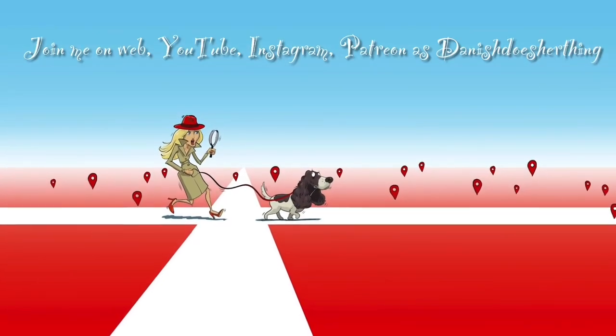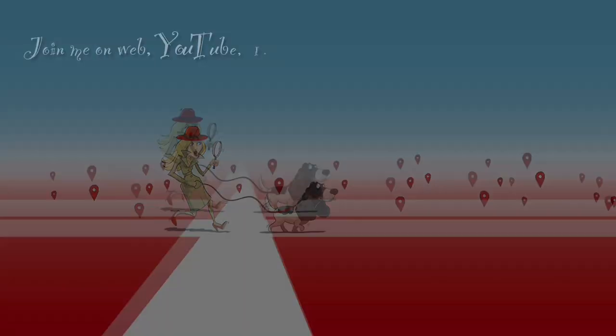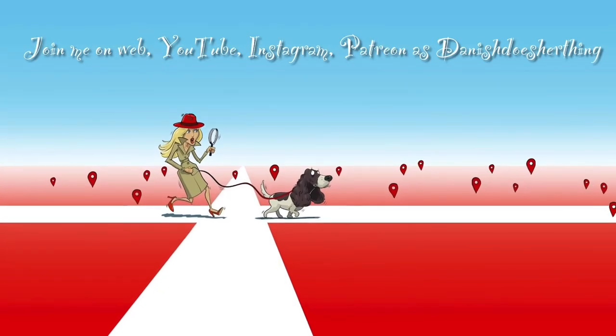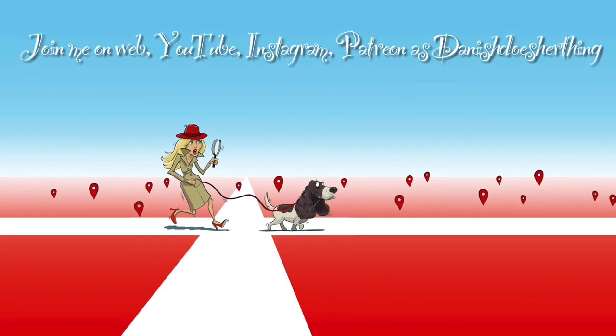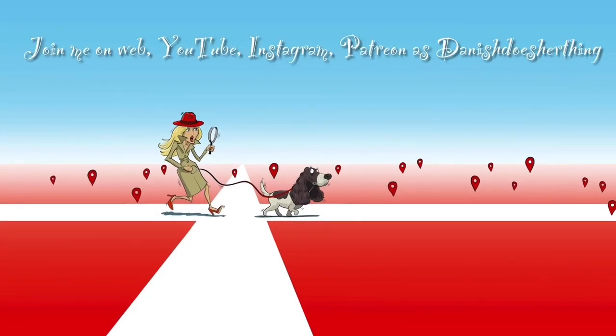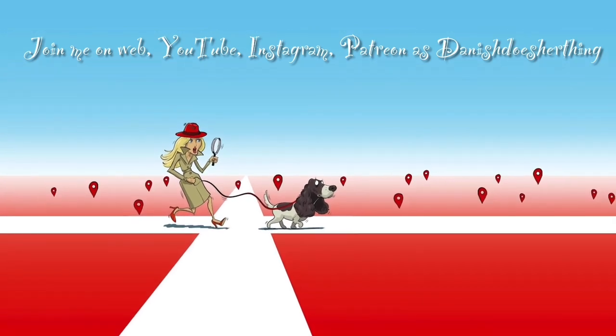Thank you for watching this episode of Viking Sundial. Your support means the world to me. Please give my page a follow to keep up with my latest posts, and don't forget to hit that like button and share my content with friends and family. Thank you for being a part of my journey.